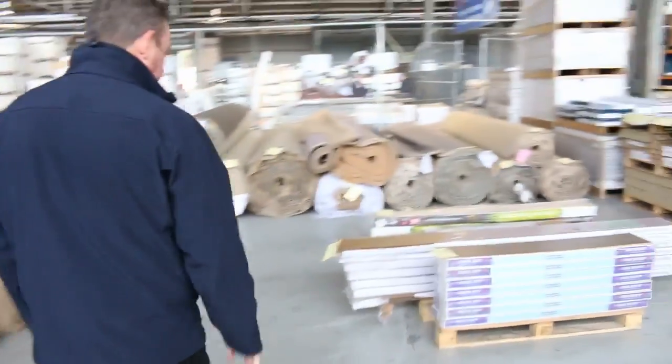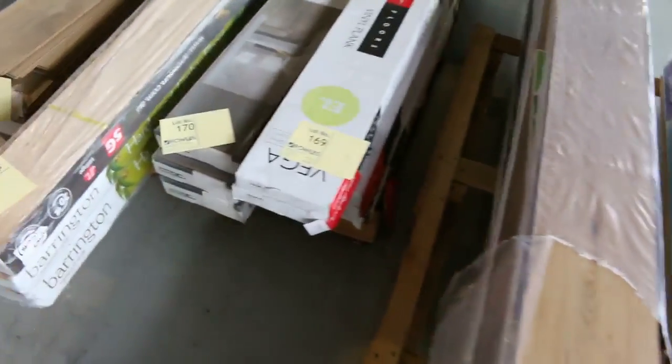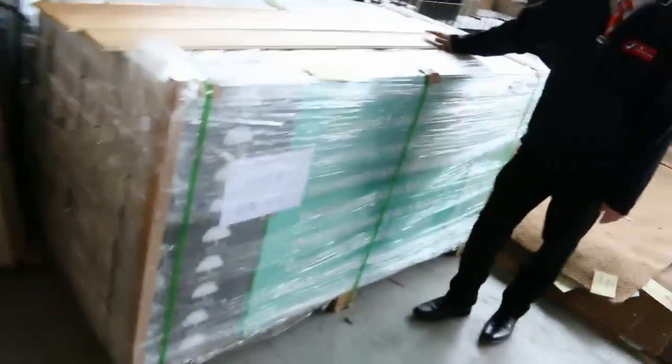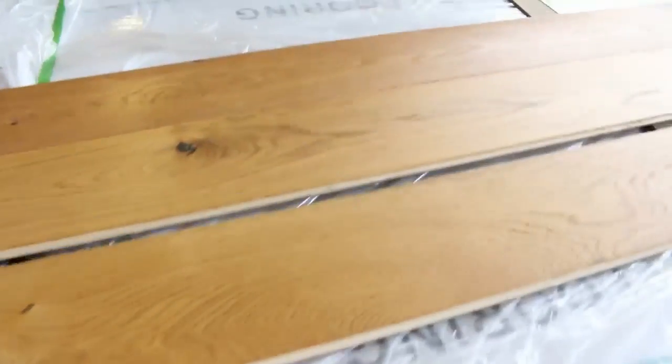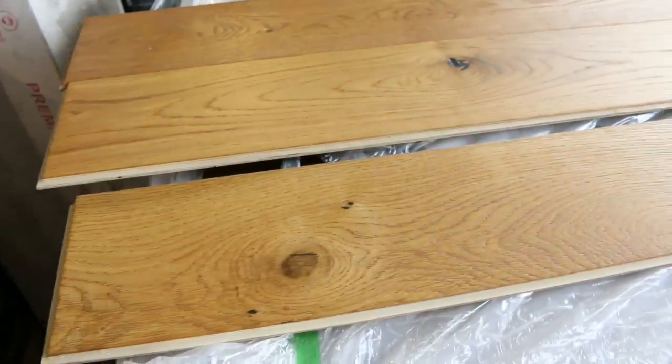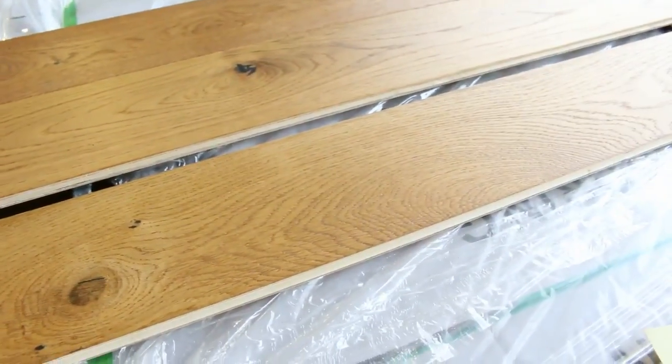We've got some indoor-outdoor carpet here. Over this way, some floating floor — we've got the smaller quantities which generally sell for around $5 to $10 a square metre. We've also got this big quantity here of this beautiful oak, which normally retails up around about $80 and we'll be trying to get $40 a metre for that. It's quite a big lot — around about 140 metres — so if you need that sort of quantity, that's half price, an absolute bargain.